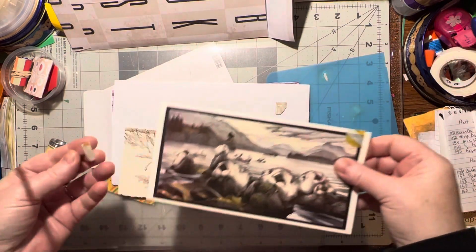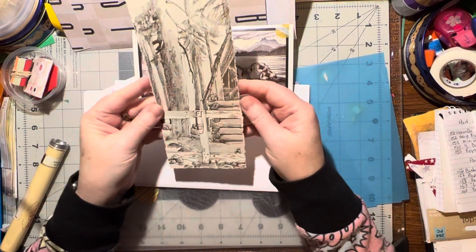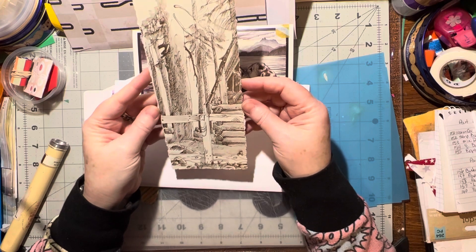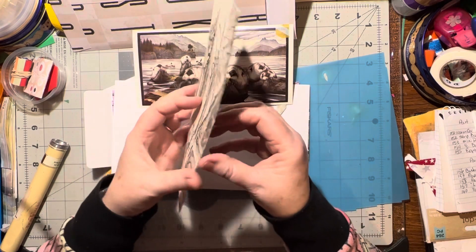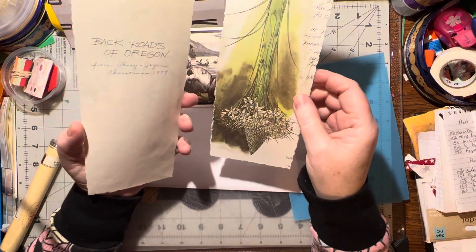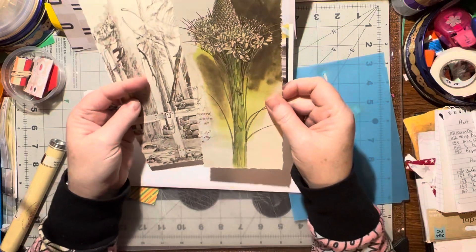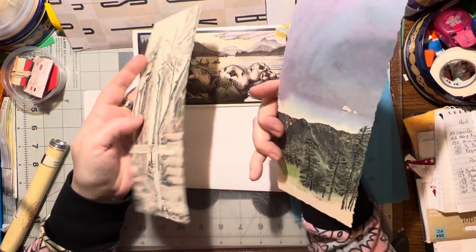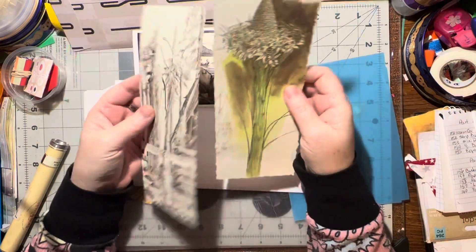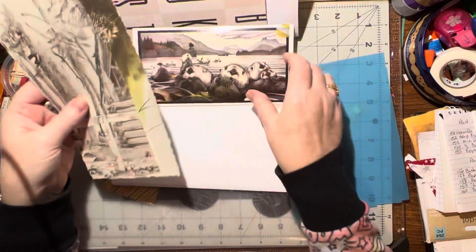That's me! Alright, what's this? It's not pretty — looks like a book page or something. I think it is — Back Roads of Oregon. Aren't those pretty little teeny ones? These are cool, they do look like book pages. Those are neat-looking, I like those.